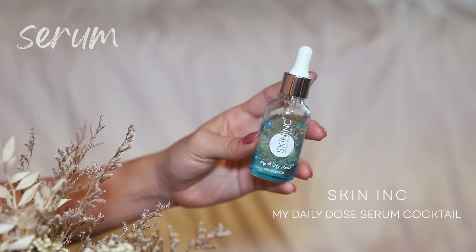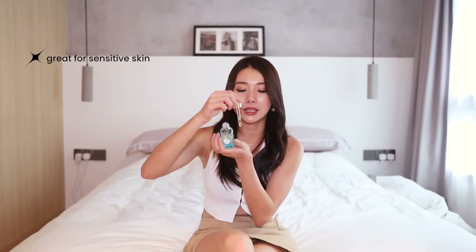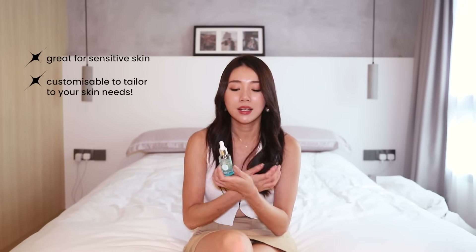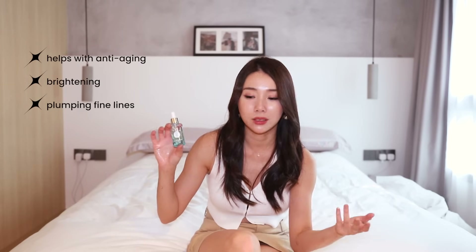Then of course we've got the Skin Ink My Daily Dose Serum cocktail. Basically Skin Ink does customizable serums. You guys know I love my Skin Ink serums because they are great for sensitive skin and I can just customize them according to how I want and what I need for that day. This one in particular contains vitamin A, vitamin C, and licorice. So this one helps with anti-aging, brightening, and plumping up fine lines all in one.